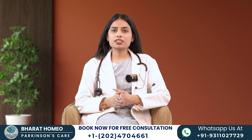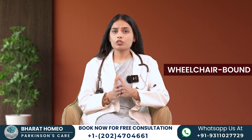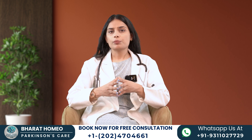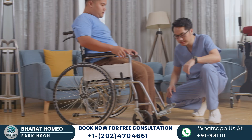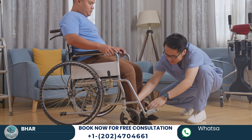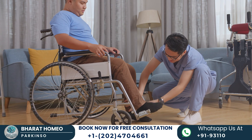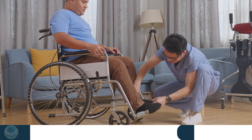The last stage is Stage 5 — wheelchair-bound or bedridden. Stage 5 is the most advanced stage. Patients are often confined to a wheelchair or bed and require full-time assistance for all activities. At this stage, managing symptoms and providing comfort become the primary focus of care.